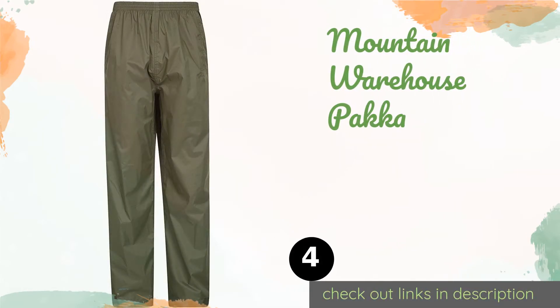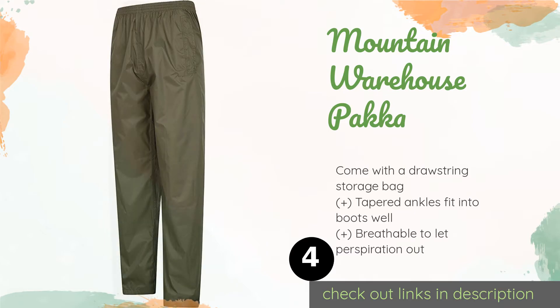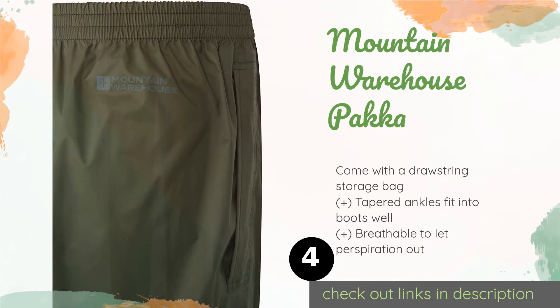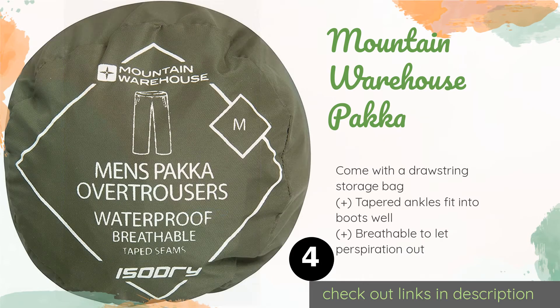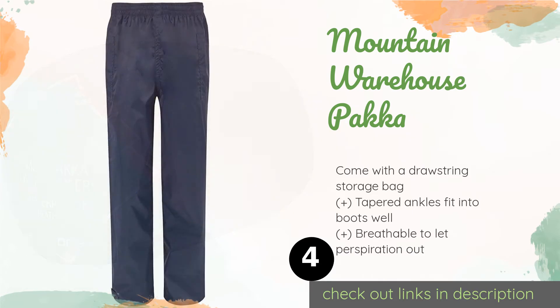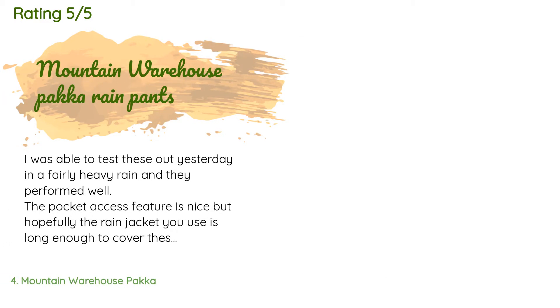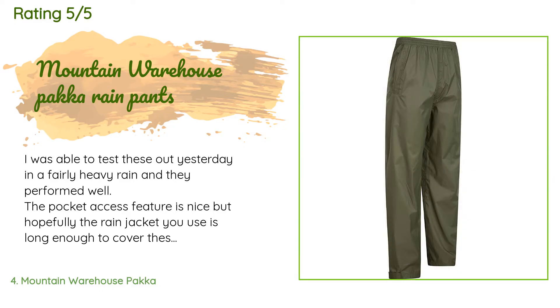The next one is the Mountain Warehouse Paka. Designed to go over base layers that are not water resistant, the Mountain Warehouse Paka is very spacious in the calves and thighs. Their taped seams prevent moisture from sneaking in through the stitching, and the velcro adjustable ankle openings are very convenient. This product is available on Amazon for $21. There are 1,084 customers who have reviewed this product and the average rating is 4.1 stars.